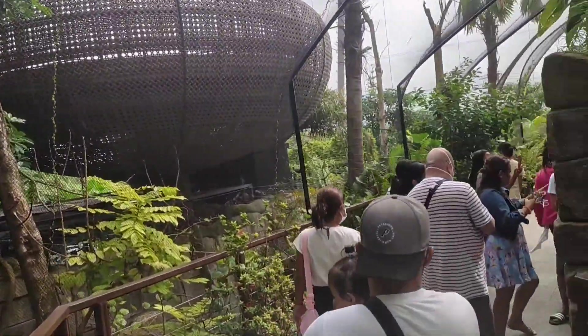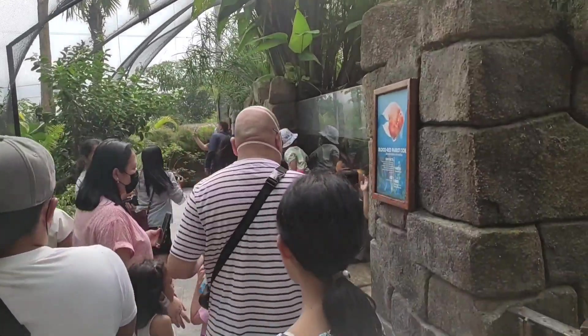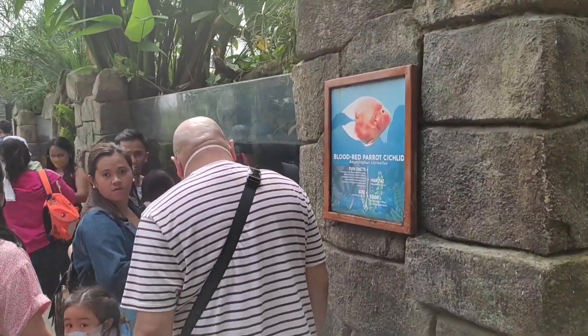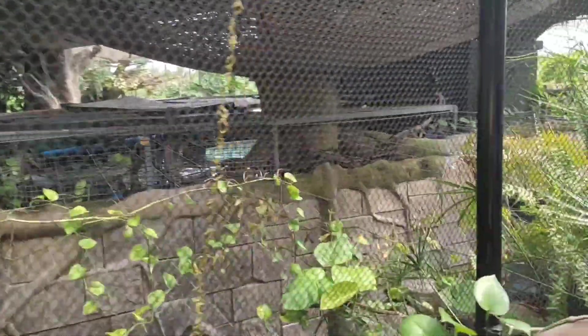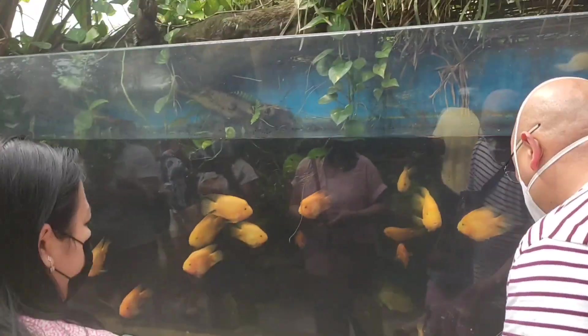You get to observe different species of fish, lizards, and snakes — different creatures — and trust me, it looks like a jungle. You can see trees and leaves all around, and you can't help but appreciate God's creation. God is indeed good and creative.